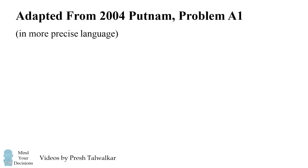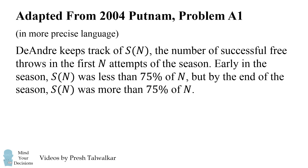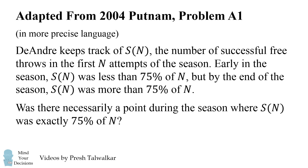Now let me present this in more precise language. DeAndre keeps track of S, the number of successful free throws in the first N attempts of the season. Early in the season, S was less than 75% of N, but by the end of the season, S was more than 75% of N. Was there necessarily a point during the season where S was exactly 75% of N?